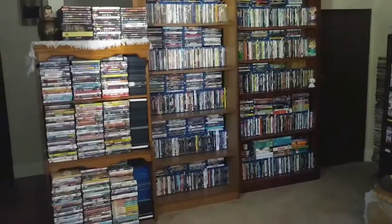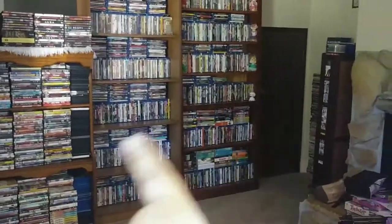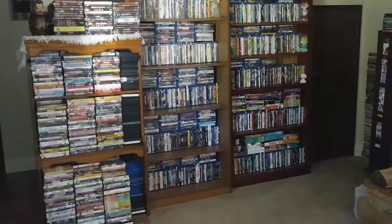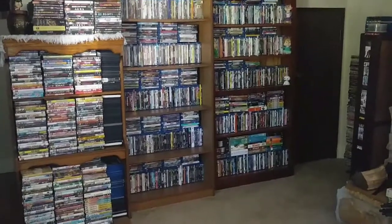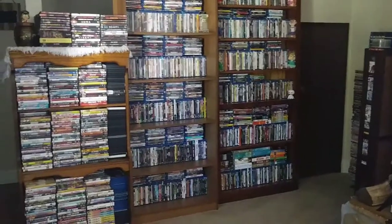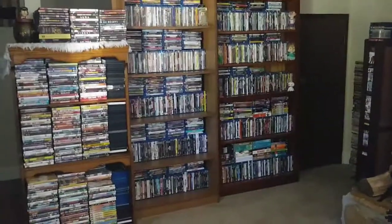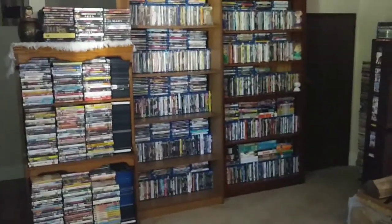Keep in mind this is nowhere near the desired setup that I want, but this is literally all the space I have to work with. My house just isn't big enough — I don't have a room dedicated to just my movie collection. That would be like a dream come true: wall upon wall of movies, recliners, a sofa, a big screen TV, decorated how I want. Hopefully one day, but for now this is what I'm working with.